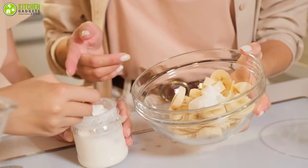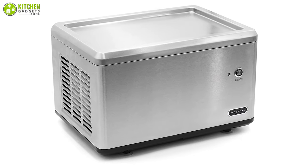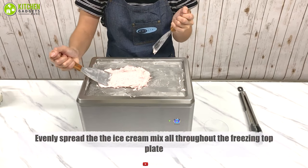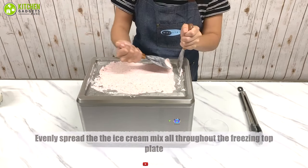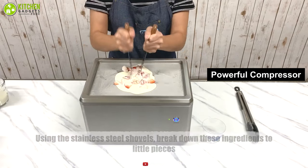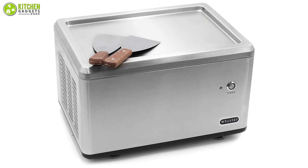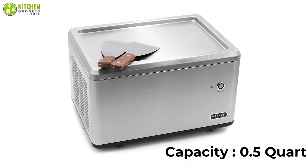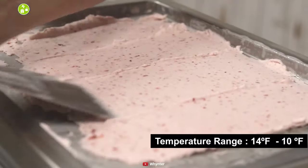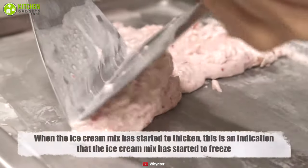Is the current ice cream maker taking too much time to freeze your favorite mixer? If yes, then replace that with the Winter ICR300SS, which will make ice cream faster than its counterparts. Thanks to the powerful built-in compressor, it can make rolled ice cream, also known as stir-fried ice cream, within a very short period. This ice cream maker has a capacity of 0.5 quarts and a cooling temperature range of 14 degrees Fahrenheit to minus 10 degrees Fahrenheit, so you have the ability to choose your desired temperature.